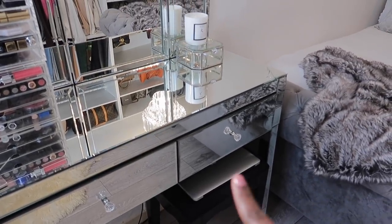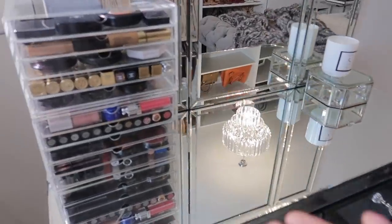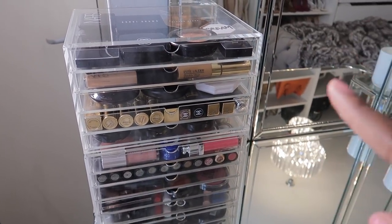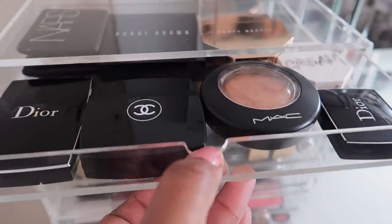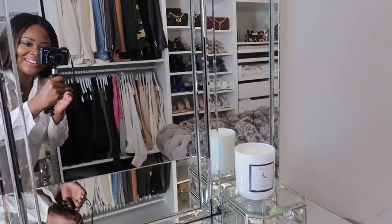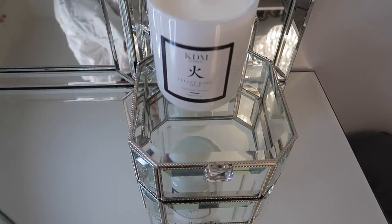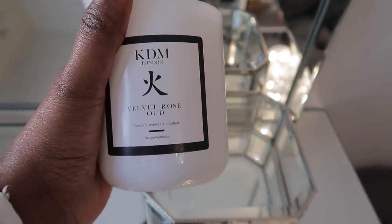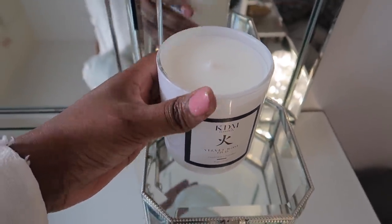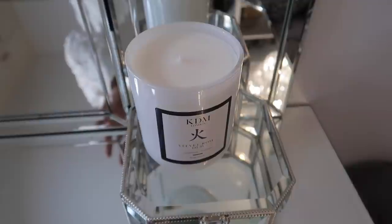I have my laptop on top of there where I do all my editing. This is an acrylic drawer that I purchased from Muji — I got this from Muji a while ago and I keep all my makeup in here. This is where I do my makeup. This is a little jewellery box that I got from TK Maxx. This is a beautiful candle by KDM London in Velvet Rose Oud — it smells insane. KDM, thank you so much for gifting me with this beauty.